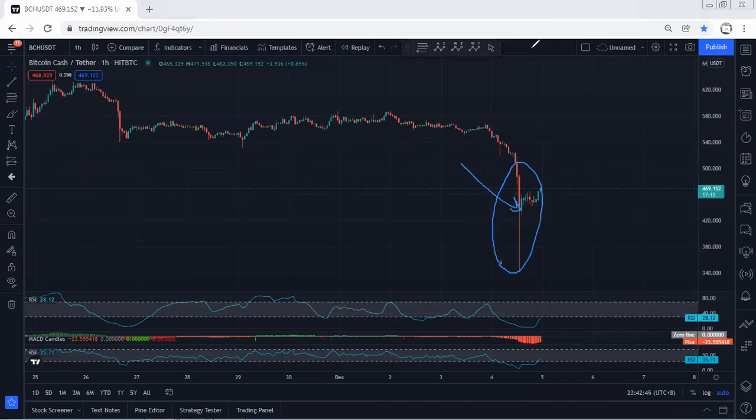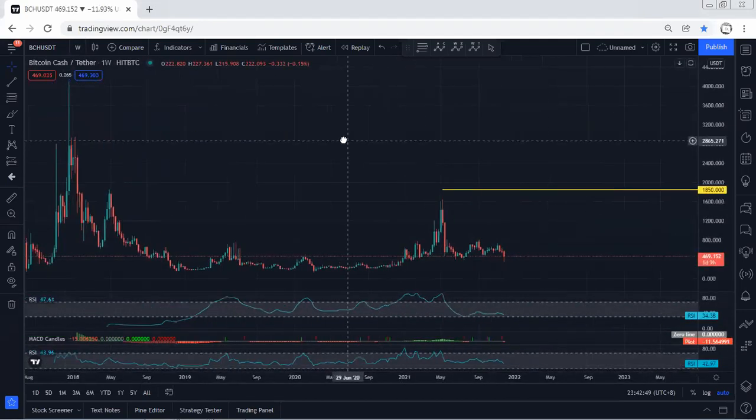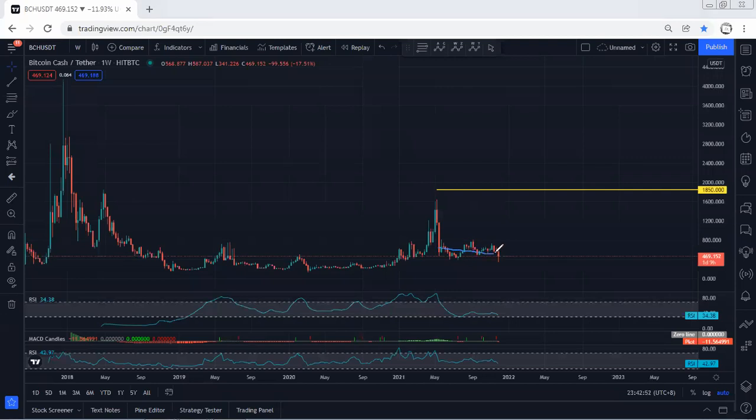We can see this drop for most of the charts across the crypto market. Starting with the higher timeframe — the weekly chart — as you can see, the price took the lowest price of this correction. That means we see the breakout of this correction.